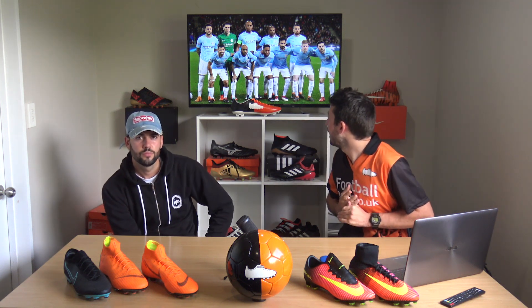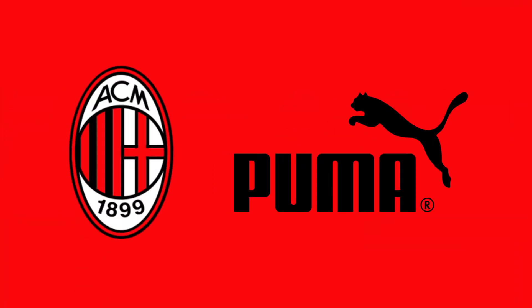Kevin De Bruyne, Otamendi and Fernandinho have switched to the Fast AF colorway. Now onto some football news and more boot spots: AC Milan have signed a long-term kit deal with Puma — are you a fan of this?